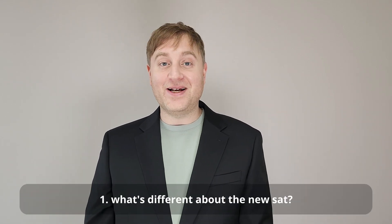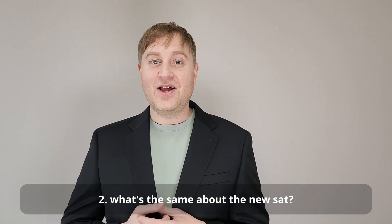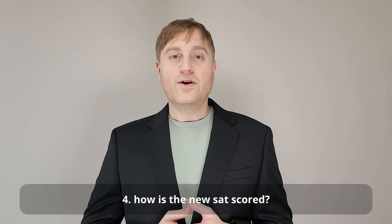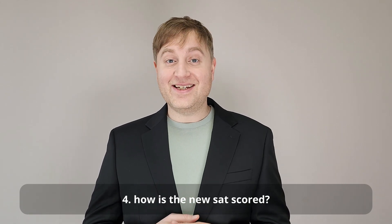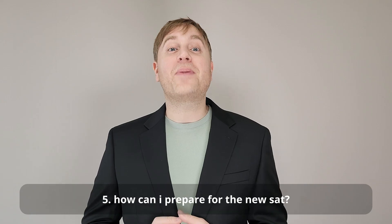In this video, we're going to be covering five key questions. First, what's different about the new SAT? Second, what's the same about the new SAT? Third, is the new SAT easier or harder? Fourth, how is the new SAT scored? And fifth, most importantly, what can I do to prepare for the new SAT? So let's get started.